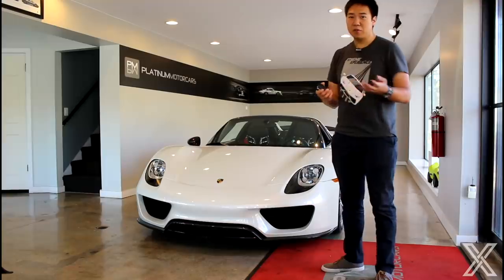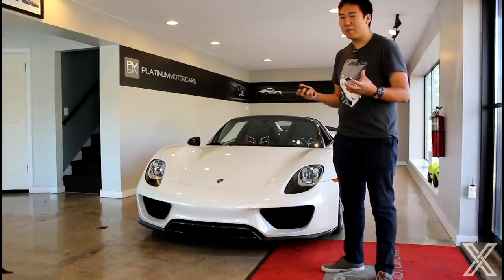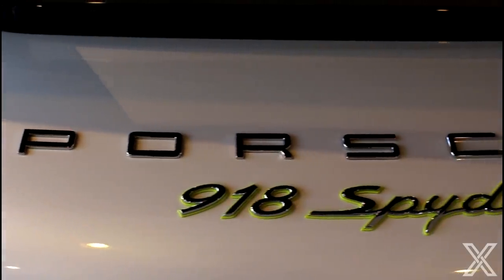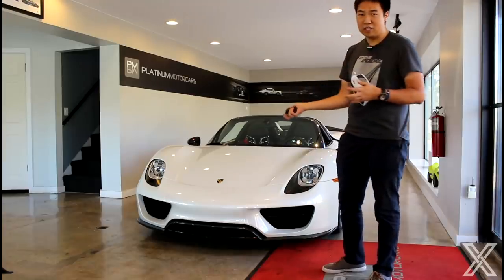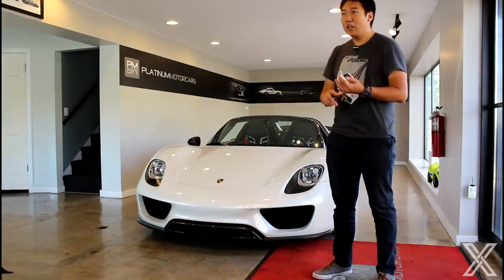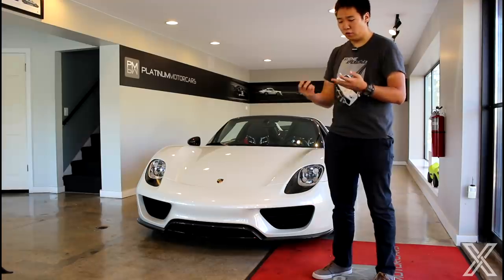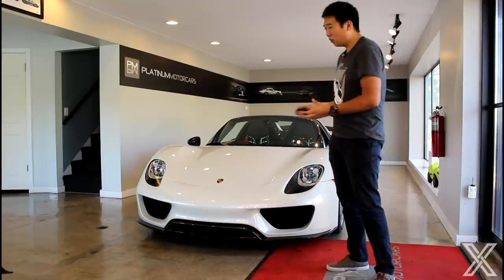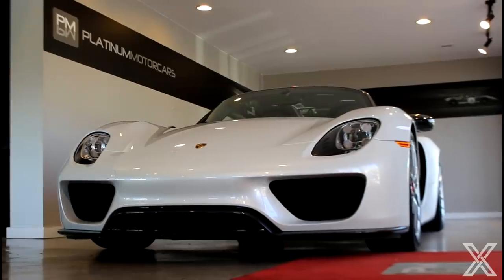This car is one of the three vehicles that formed the holy trinity of hypercars. They were all hybrid, and funnily enough, the Porsche is actually considered the affordable, less rare one because they built 918 of them — 918 Spyder, 918 cars. The other two: the LaFerrari, they built 500 coupes and then about 210 Aperta convertibles. The P1 was the most exclusive at 375. When they came out, this was the cheapest one at $887,000 — considered cheap.